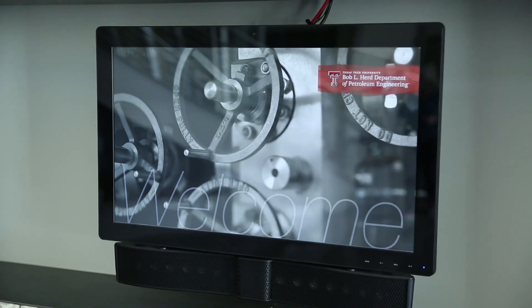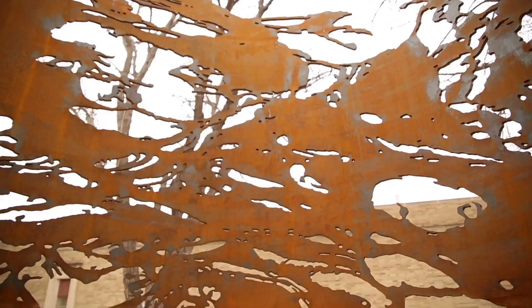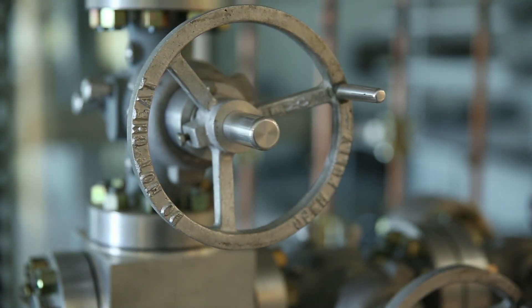To aesthetic detail, students in the Bob L. Hurd Department of Petroleum Engineering will benefit from every thought put into the new building.